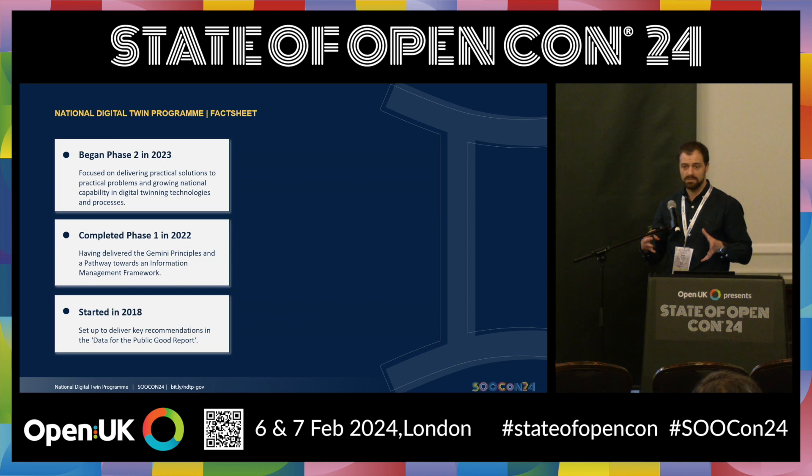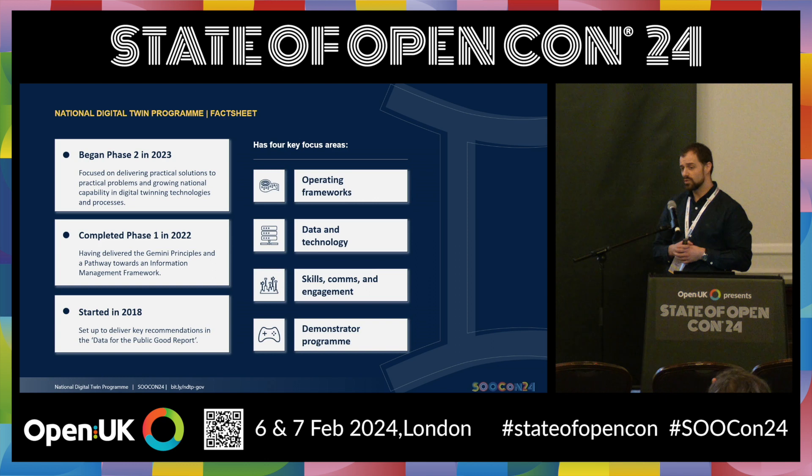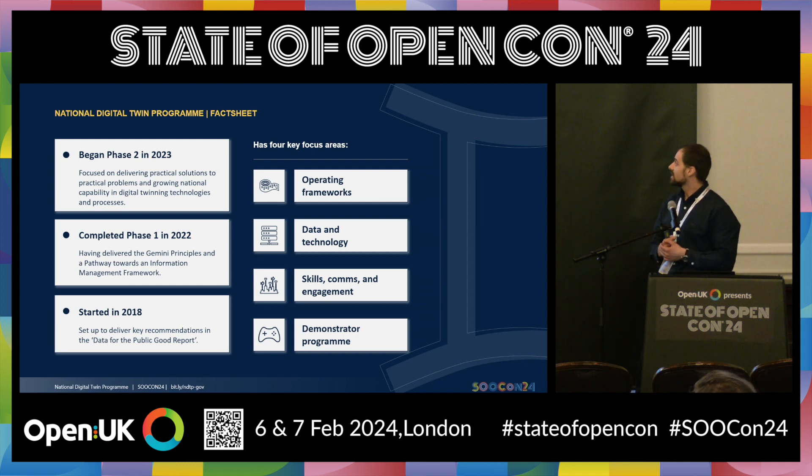This covers everything from how we actually develop the technical backbone, how we develop the operating frameworks to support this, and how we develop the right processes. The program really has four key areas. We're looking at operating frameworks — for this to work as a concept, as a national digital twin, we really need commercial and legal frameworks in place. How do you enable data sharing? How do you bring in private data, open data, secure data? And technology frameworks. In doing so, we've engaged with maybe 40 to 50 organizations and SMEs across the spectrum — deeply technical people, business experts, and so on.